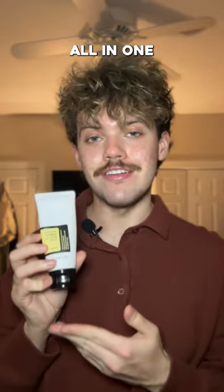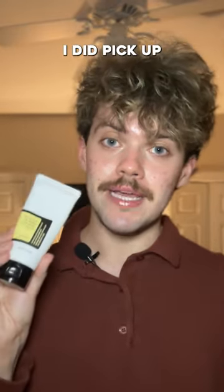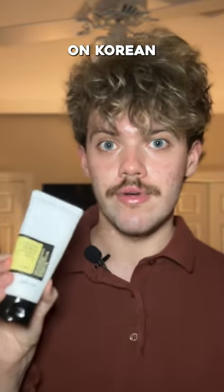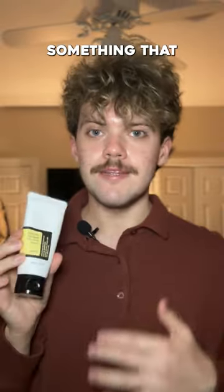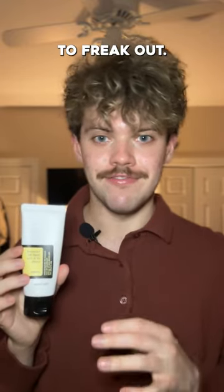The CosRx Advanced Snail All-in-One Cream is a product that has been consistently in my skincare routine since I've reviewed it. I did pick up the tube because it is a lot more convenient. These are starting to show up on Korean skincare websites as well. Something that I've noticed with this product is that if I get off of it, my skin starts to freak out.